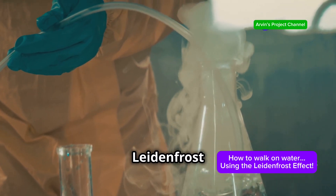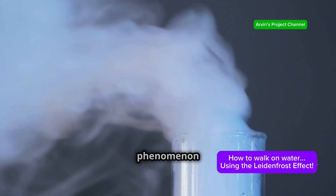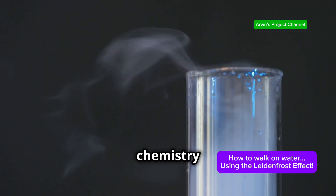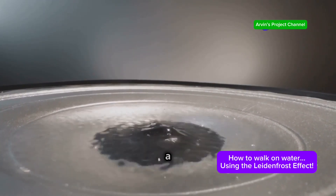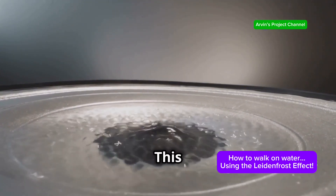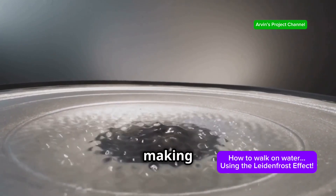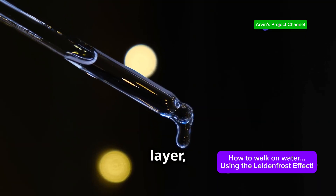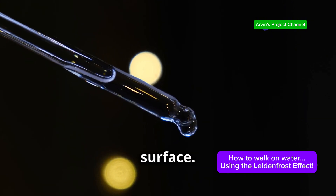At the heart of the Leidenfrost effect lies a simple yet powerful concept: vapour pressure. This phenomenon is not just a scientific curiosity, but a fascinating interplay of physics and chemistry that has intrigued scientists for centuries. When a liquid encounters a surface exceeding its boiling point, a thin layer of vapour instantly forms. This vapour acts as a protective shield, preventing the liquid from making direct contact with the hot surface — acting as an insulating barrier.